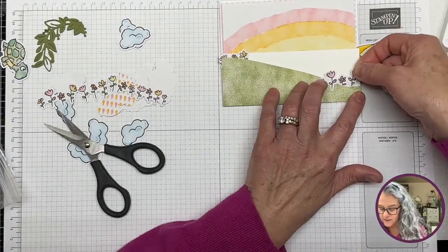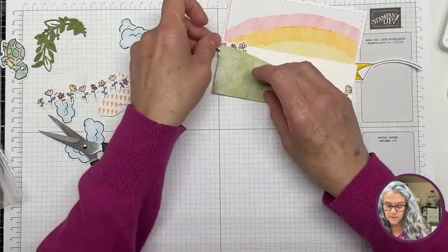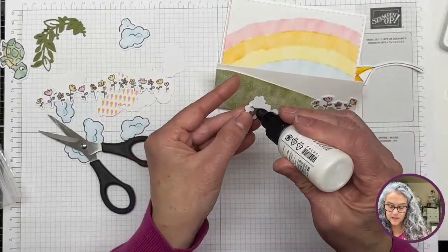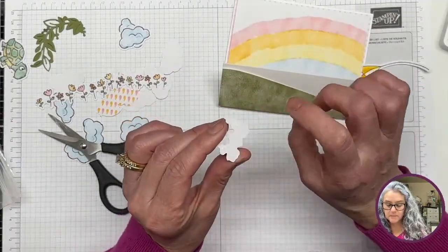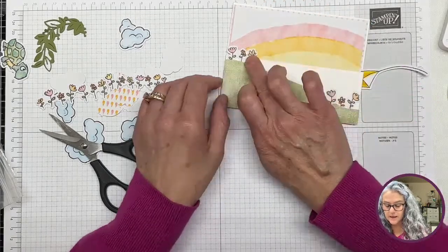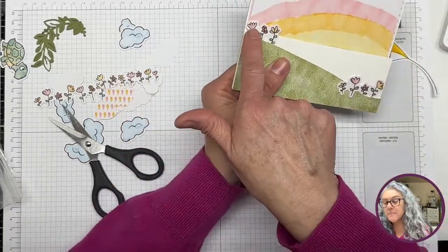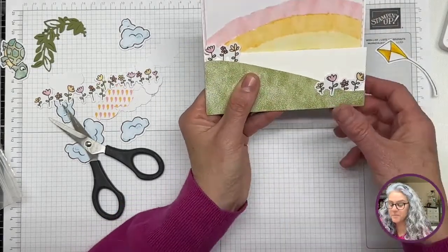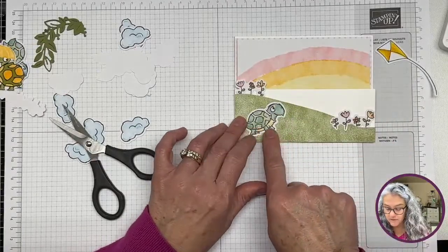I obviously need some glue in here. I like playing with the position of the flowers — some of them are behind the hill, some on this side of the hill. We'll do the same thing with these friends — they are all going to be behind the hill. I love how the pink is within the pinkish side and the yellow is within the yellow side. That's pretty OCD but I'm okay with that.